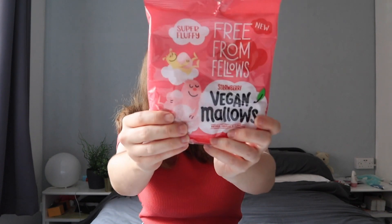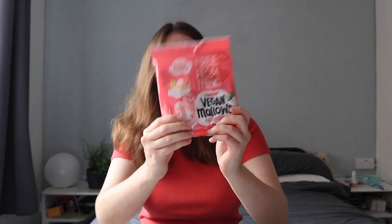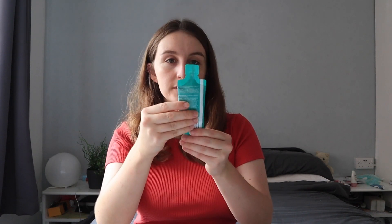Next up we have got some Free From Fellows vegan marshmallows - strawberry vegan marshmallows. Did you ever get, as a kid maybe when you went trick-or-treating - which I know is quite American but we did do it in New Zealand too - these marshmallows that have like a syrup inside, and you bite into them and they have goo? That's what that flavor reminds me of and I'm really enjoying it.